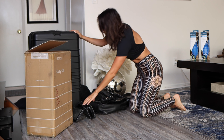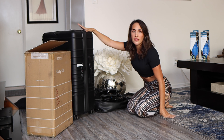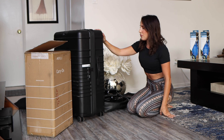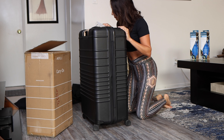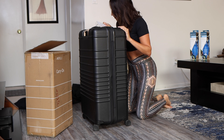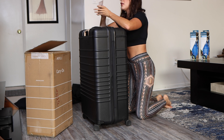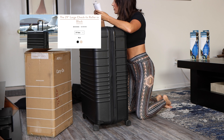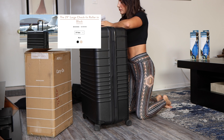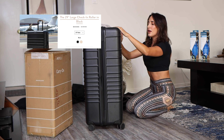First, we're going to go over the Bayes suitcase. I recently ordered this — they did a 20% off sale. I ordered this suitcase and I still haven't used it yet. This is the bigger check-in roller. I believe this one is the 29-inch one. I got this so long ago that I already forgot, but it's the biggest one they have. I got the black color — it's really nice.